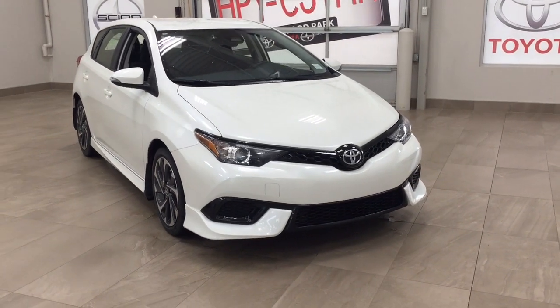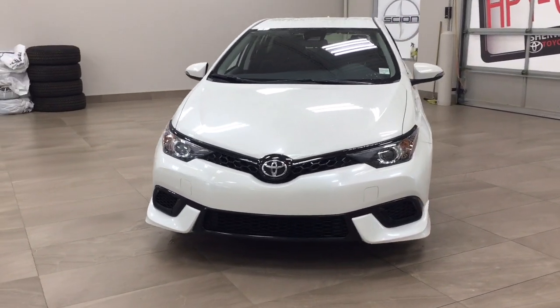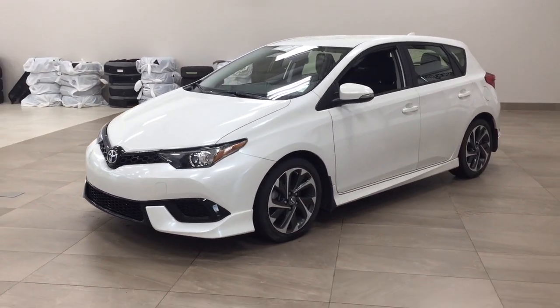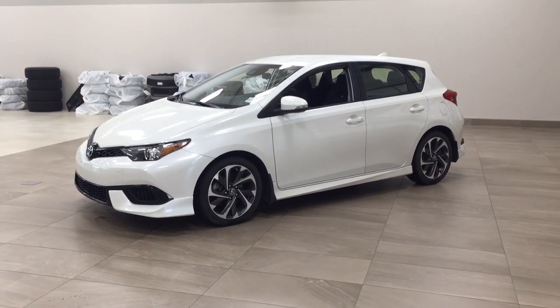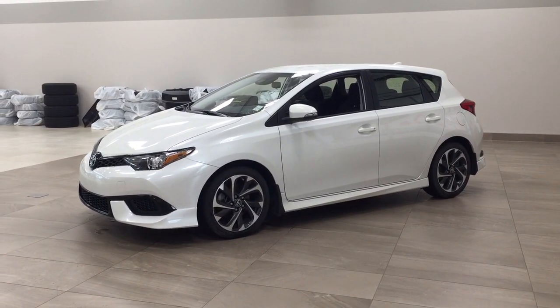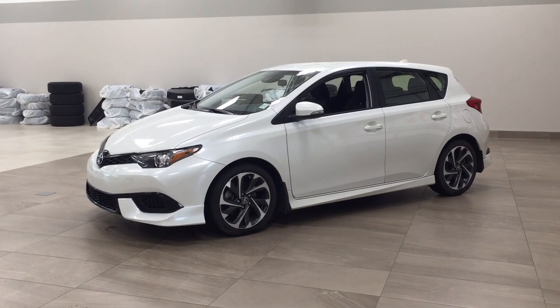Thank you so much folks for watching this video today. If you have any questions, please visit us at 31 Automall Road in Sherwood Park, Alberta, Canada. Our phone number is 780-410-2455, or visit our website at sbtoyota.com. If you have any comments or additional questions, please leave them in the comment section below. Have a great day and I hope to see you next time.